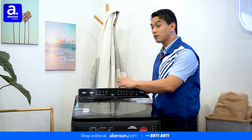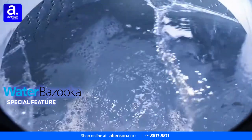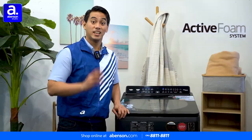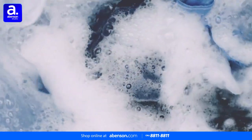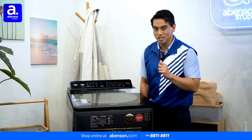Plenty of this unit's power is due to the water bazooka that it uses to penetrate deep into fabrics, removing stains and detergent residue effectively. This ensures fabrics are thoroughly clean during washing and rinsing. It also utilizes the Active Foam System, which creates fine, dense foam that permeates deep into the fabric to thoroughly remove dirt and ensure cleaner results.